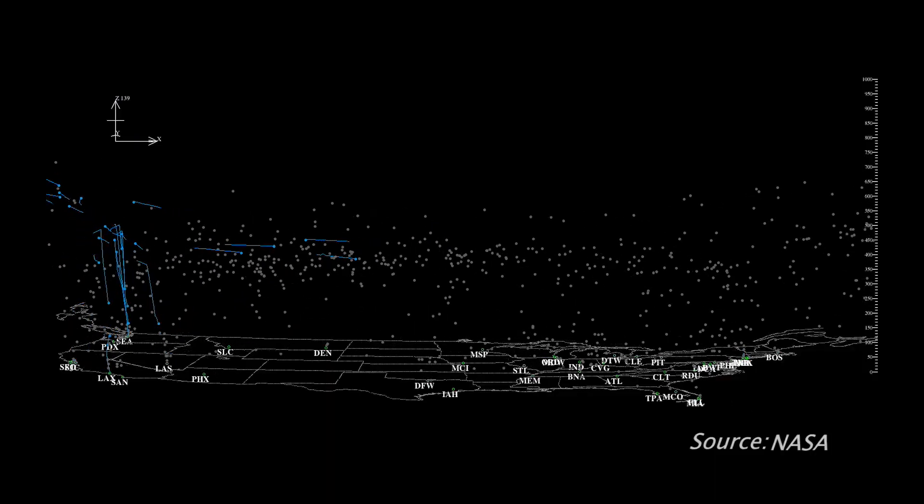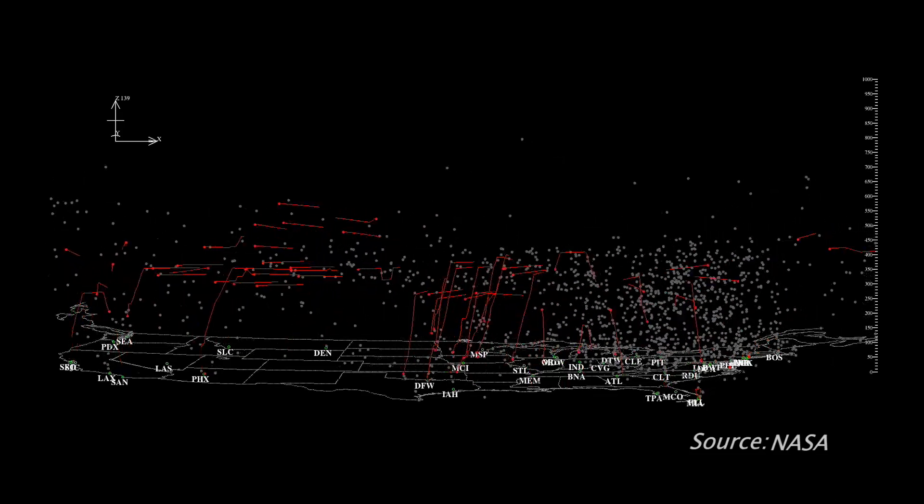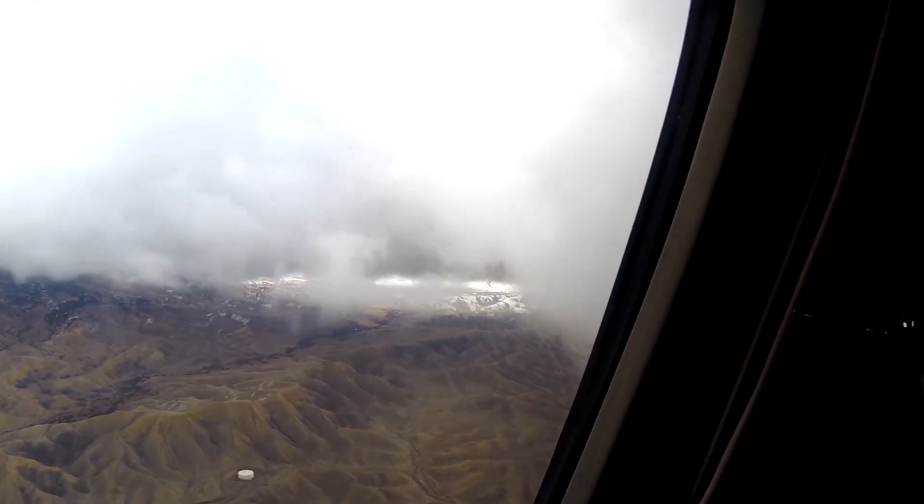Another view shows each color representing different airlines. Each and every flight plan has to be filed at least an hour before takeoff, but even the best laid out plans can be disrupted by bad weather.